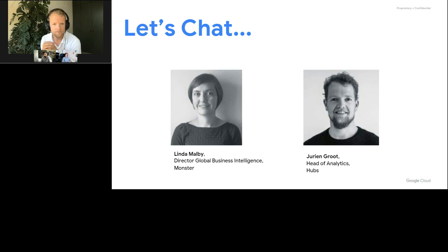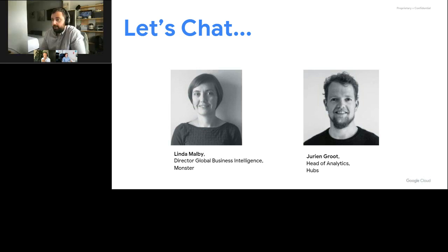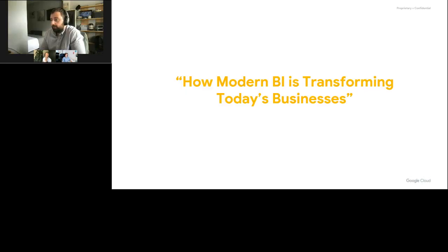That sounds great. So look, I'm sorry we didn't have time to answer everybody's questions, but we will follow up with you all and your account representatives will reach out to help you with any of those questions. I'd like to thank our two guests today in Linda and Eurion. Thank you for taking the time to go through this and to show off your Looker experience. And thank you to all the attendees for joining us. Have a lovely rest of your week — it was an absolute pleasure.